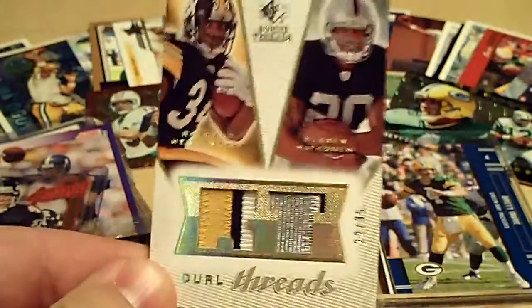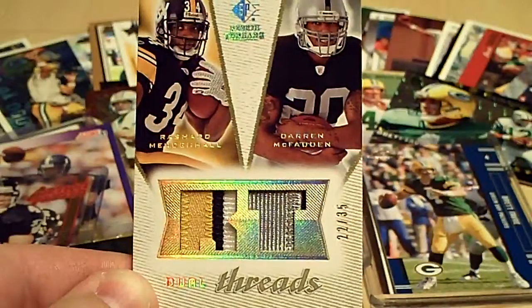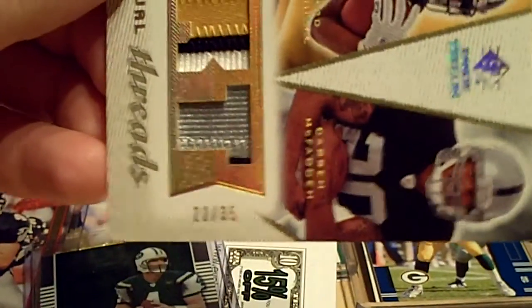This is a cool one from 08 SP Rookie Threads. It's a three-color, two-color — Rashad Mendenhall, Darren McFadden. It is numbered 22 of 35.